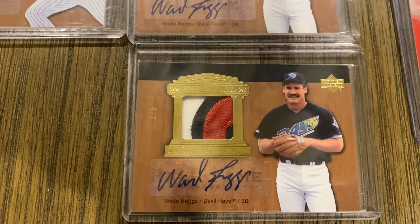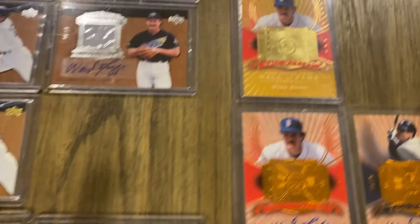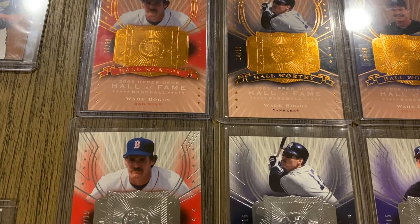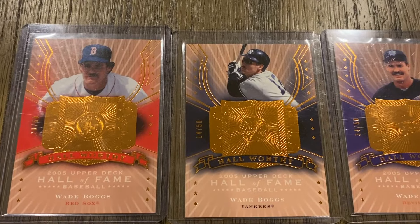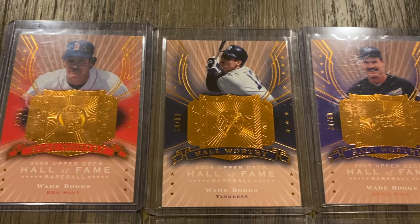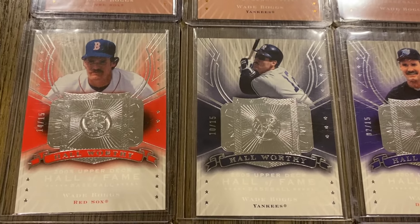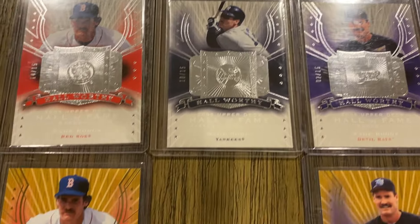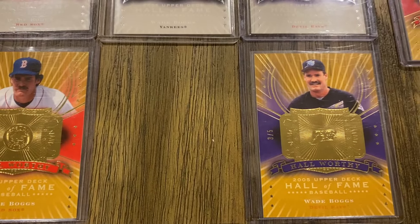Moving on to the next parallel group — the Hall Worthy inserts. The base are out of 50: Red Sox, Yankees, and Devil Rays. Then the silver versions out of 15: Red Sox, Yankees, and Devil Rays. And the gold version out of five — I have the Red Sox, Yankees, and Devil Rays.